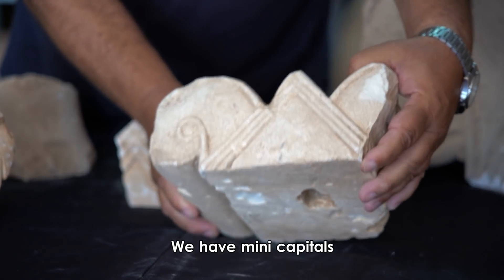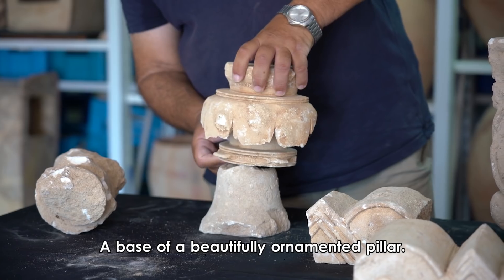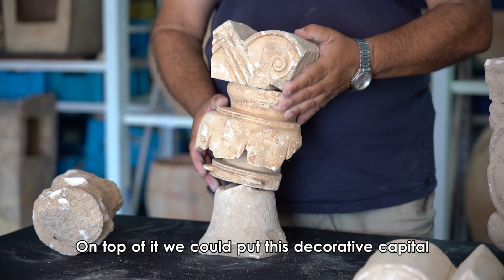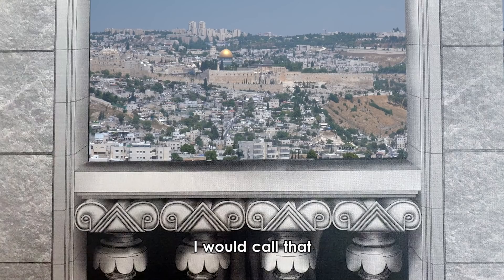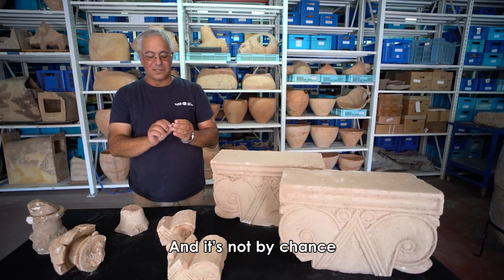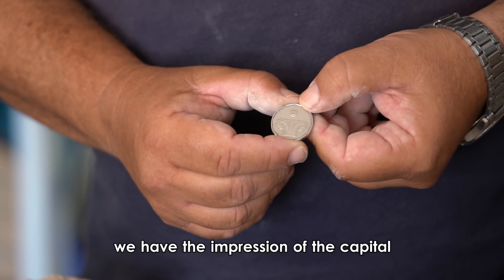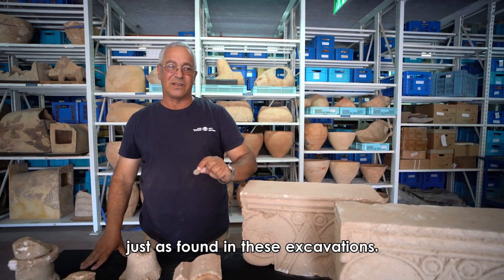We have mini capitals decorating a window, and a base of a beautifully ornamented pillar. On top of it we can put this decorative capital, and the sill was on top of that. I would call that a late Iron Age windows operating system. And it's not by chance that on the five shekel coin we have the impression of the capital just as found in these excavations.